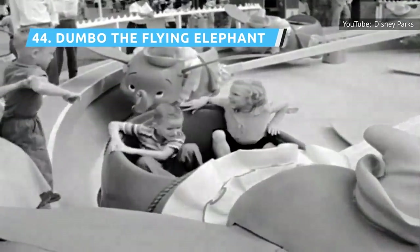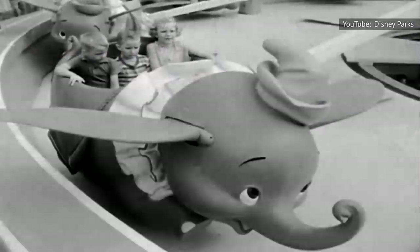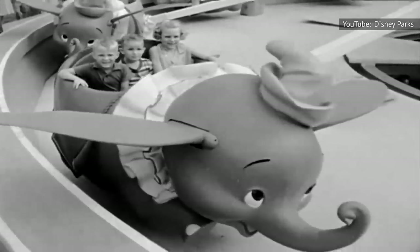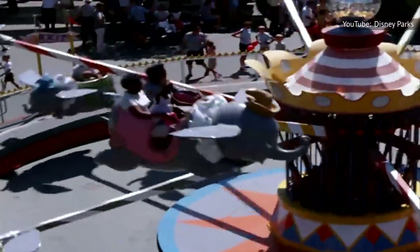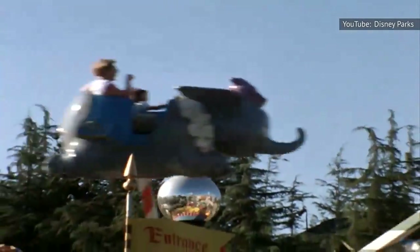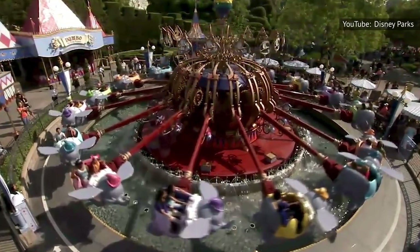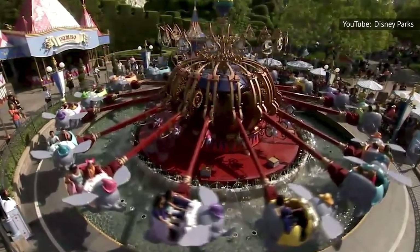Dumbo the Flying Elephant is an original spinning ride that is one of just 13 rides left from Disneyland's 1955 opening. As with the Astro Orbiter, riders can control whether their elephant cockpit goes up or down, though this ride is gentler than the Tomorrowland attraction. The line for this ride can be up to an hour on a busy day, as it's quite popular for families to ride together. That family-friendliness may be why it ranks higher than the Orbiter — what it lacks in thrills, it makes up for in bonding time.